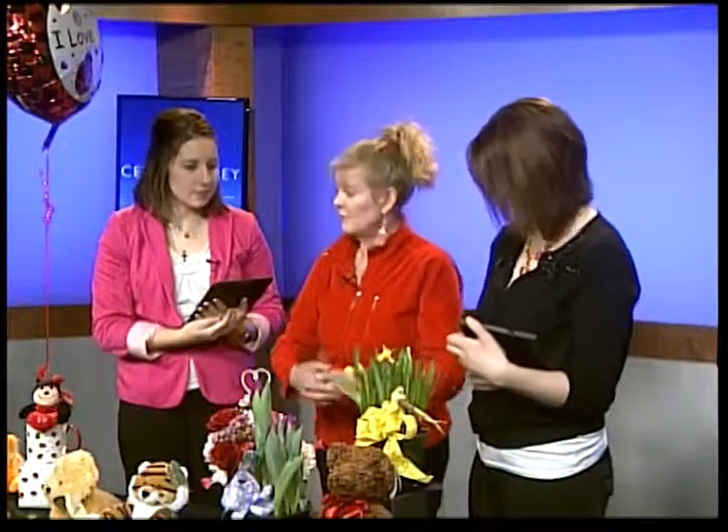Would you recommend a potted plant versus a bouquet? When we talk to customers on the phone, we try to feel them out and find out what the person they're sending to is going to really like. Both are good. Potted flowers — this is just a small sample — we have azaleas, hydrangeas, begonias, and African violets in large and small sizes. It kind of depends on who's receiving it and who's giving it.